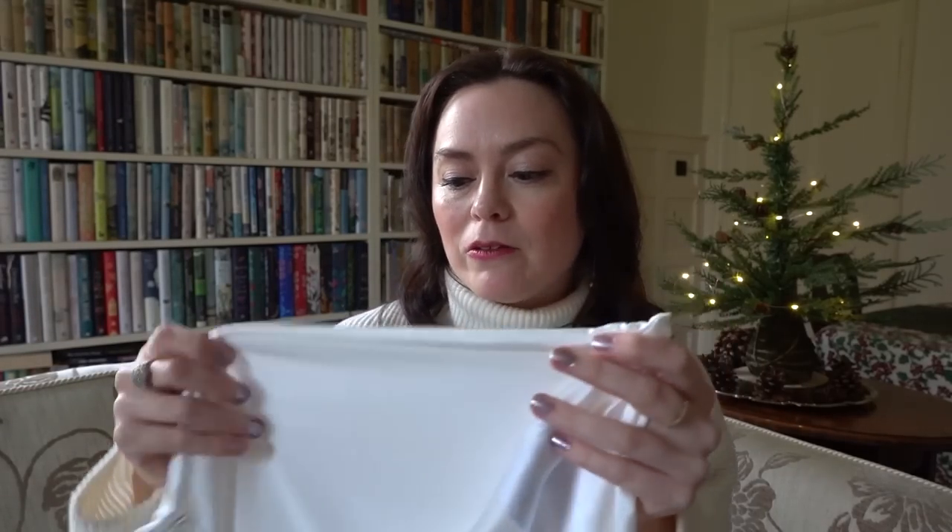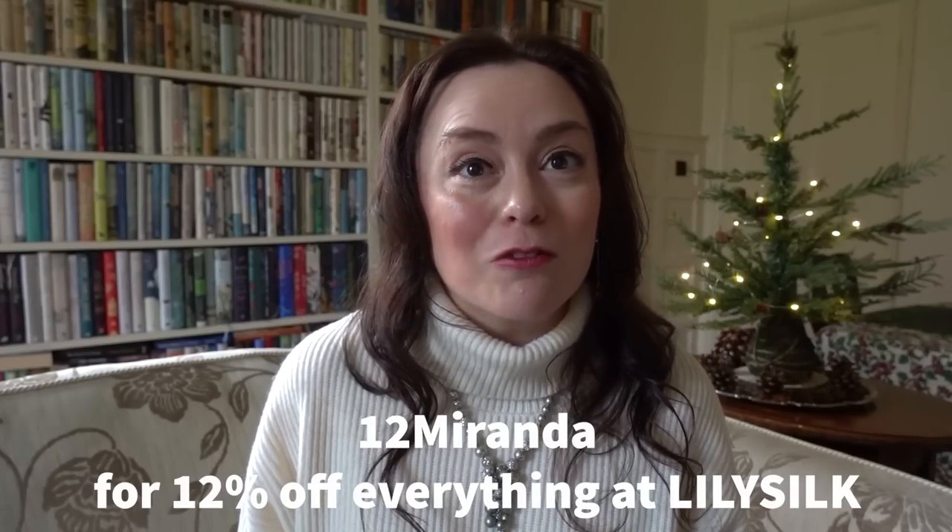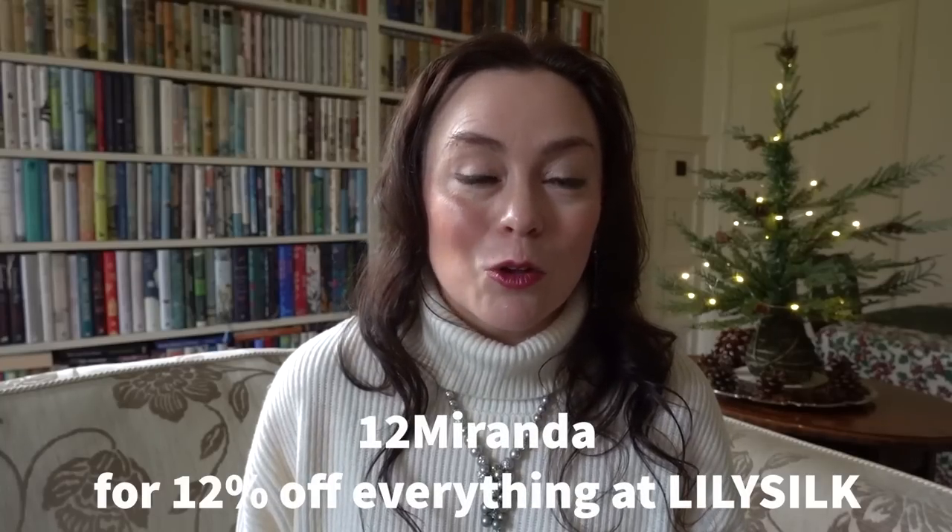I also love to use these pillowcases when I'm travelling. They have a pouch inside so you can fold up the pillowcase and it fits compactly into the pouch, making it really easy to travel with. That's great because when you're travelling you don't always know what type of pillowcases you're getting, and since I film a lot when I travel, I don't want to wake up with creases on my face. Do remember my discount code, 12miranda, for 12% off everything on the LilySilk website — I'll put the links in the description box.